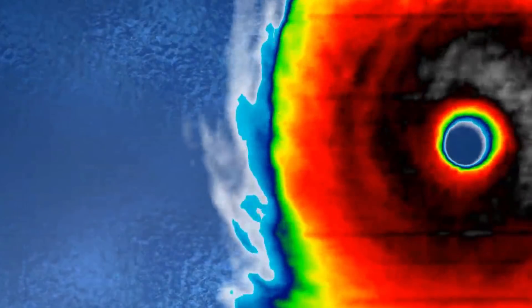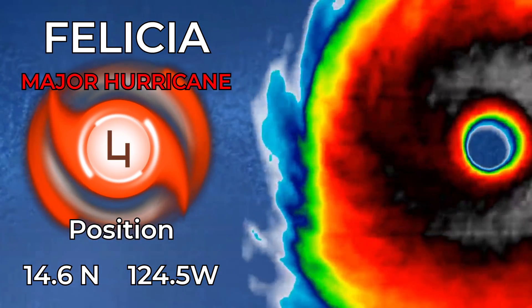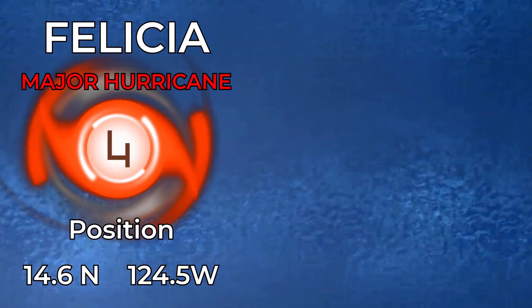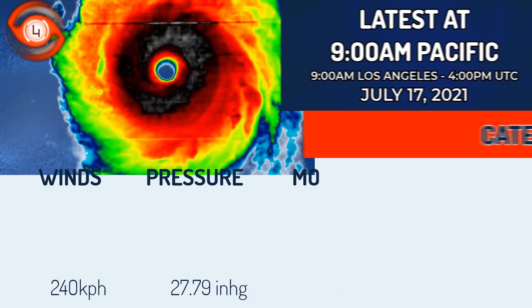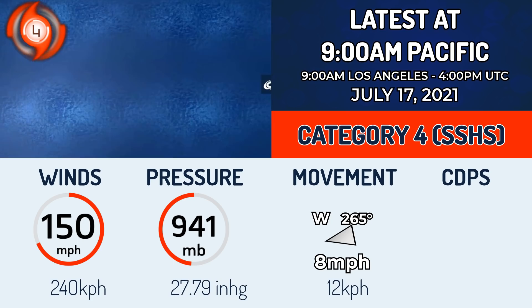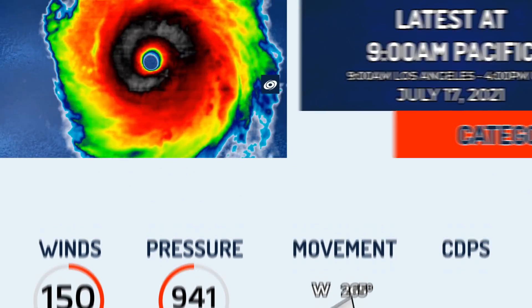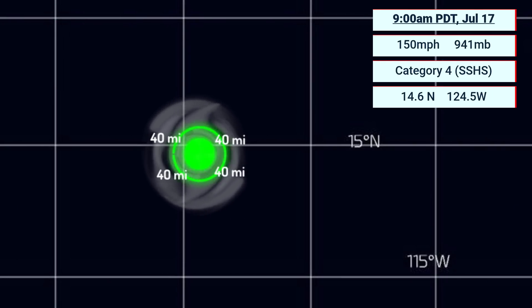Tiny Major Hurricane Felicia still remains very powerful today after peaking in the last few hours, probably as a high-end Category 4 hurricane, with some of our team suggesting Category 5 intensity in the last few hours. Right now we're putting it at 150 miles per hour and an estimated central pressure of 941 millibars, looking very good on satellite imagery, moving west at 8 miles per hour at 265 degrees. As of 9 a.m. Pacific time this July 17th, it is located out in the open ocean.